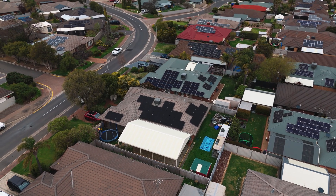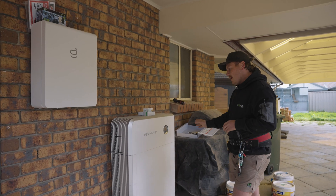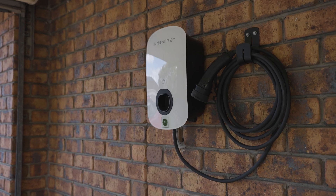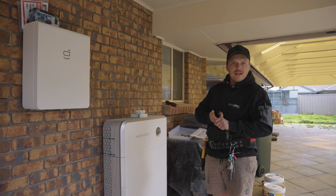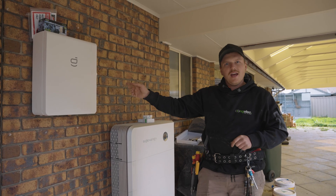Yesterday we basically got everything done up on the roof. Next to me here we've got our freshly installed SIG stack gateway and EV charger — we buttoned all of this off yesterday. We've come back today and we've got our main feed for the gateway to run, and a complete switchboard upgrade to do.